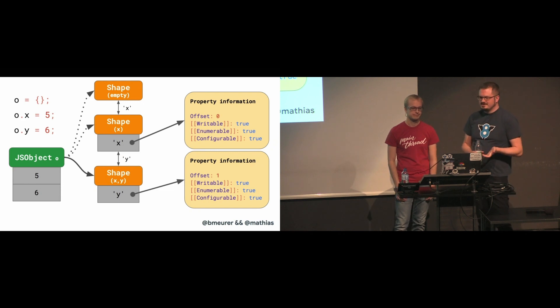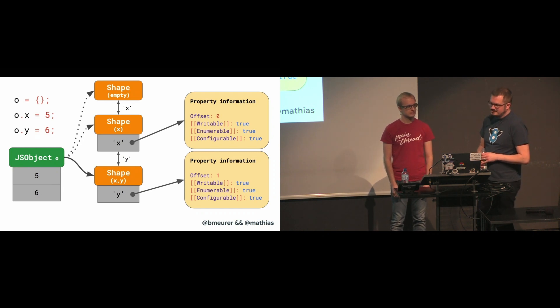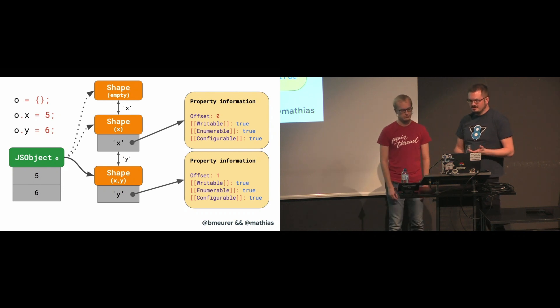Every shape links back to its previous shape. So if you write something like o.x, then the JavaScript engine looks up property X by walking up the transition chain until it finds the shape that introduces X.